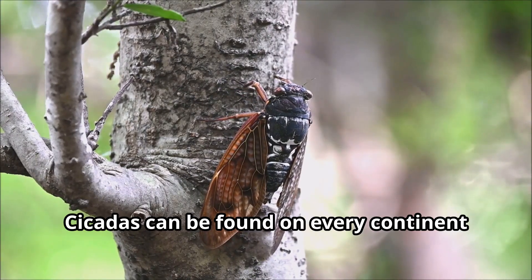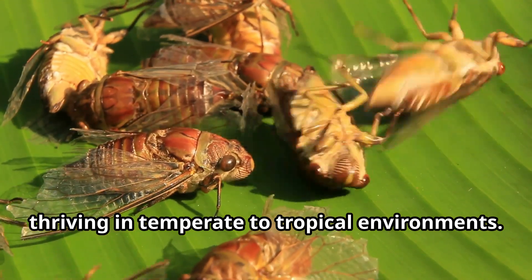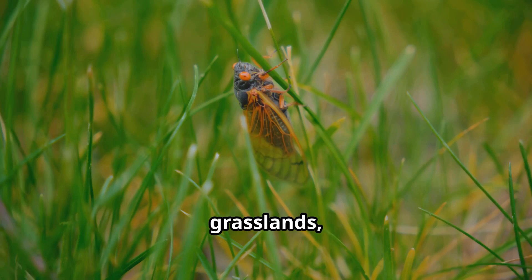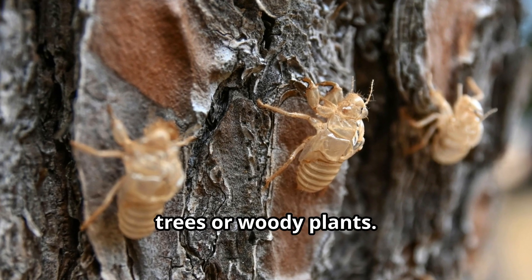Cicadas can be found on every continent except Antarctica, thriving in temperate to tropical environments. These versatile insects live in forests, grasslands, deserts, and even urban areas wherever there are trees or woody plants.